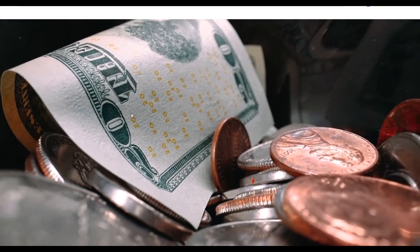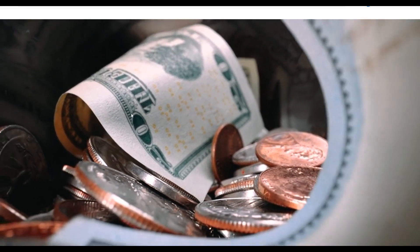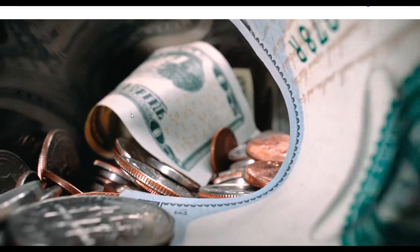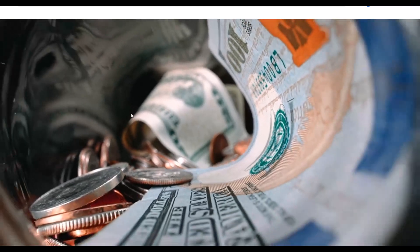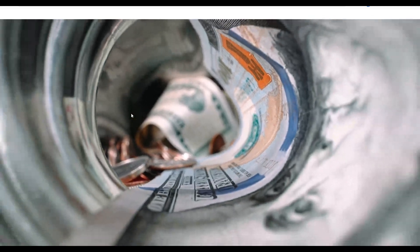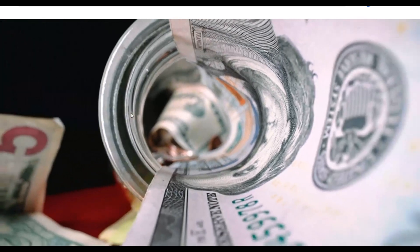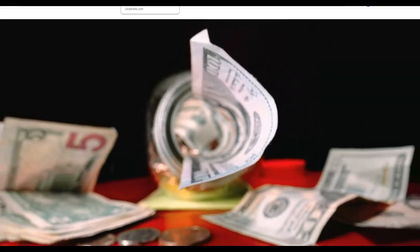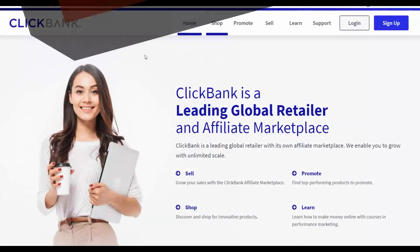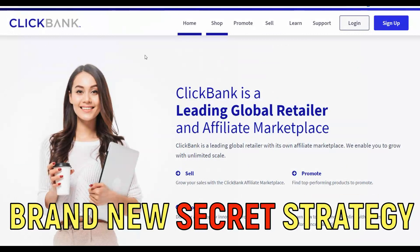What is up guys, welcome back to the channel. In this video I'm going to show you a brand new way to make a lot of money very fast on ClickBank using 100% free traffic. I'm going to show you all the steps to start earning some extra money on ClickBank for free without any investment.